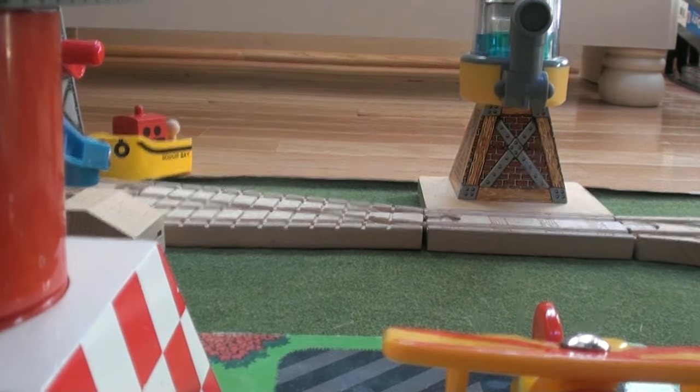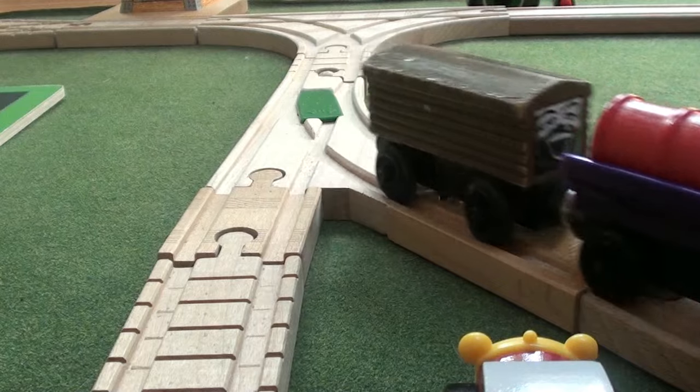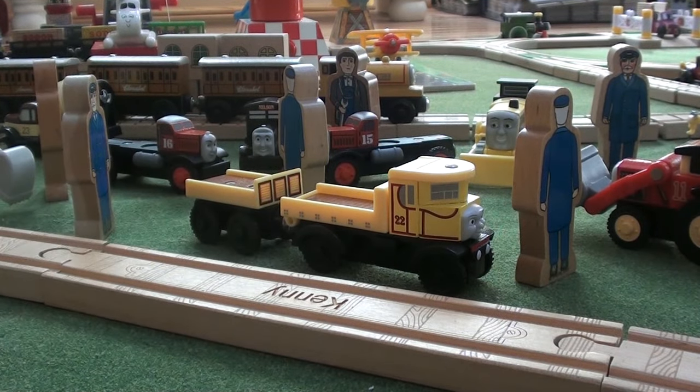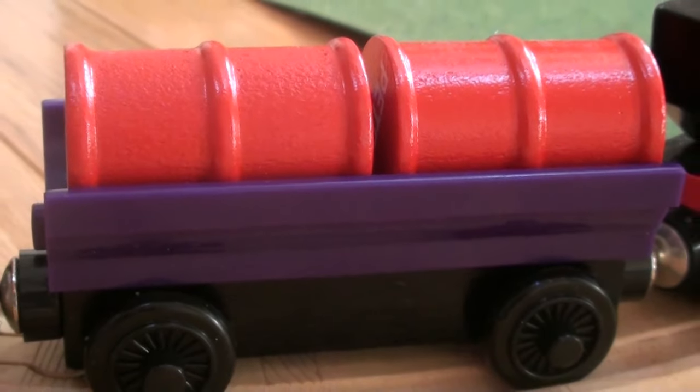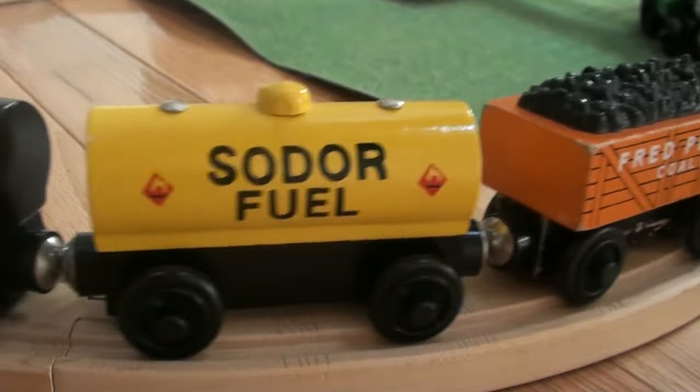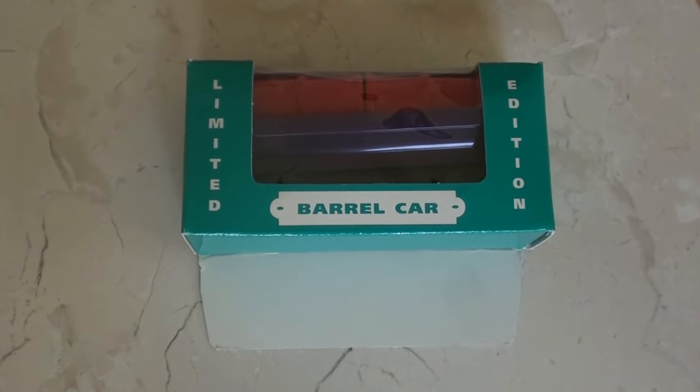Thank you for viewing my unboxing and discussion of the Barrel Car from the VHS Home Video Bonus Pack. Please like my video and subscribe to my Thomas Wooden Railway channel to get notifications for my future videos. Thank you again and see you next time.